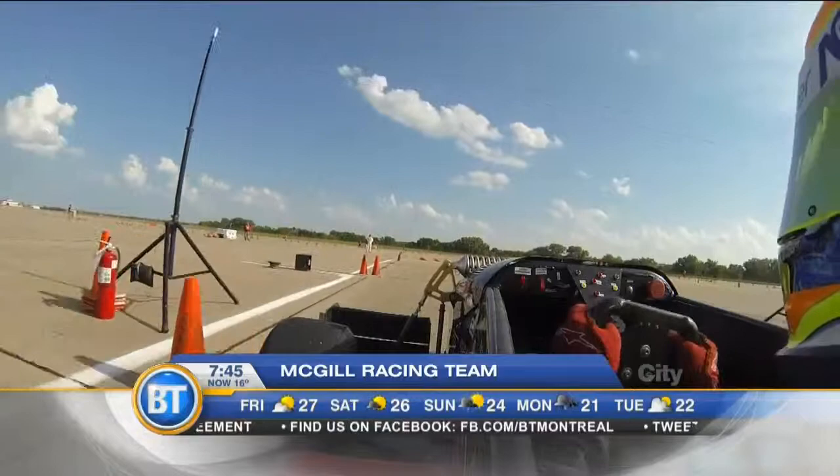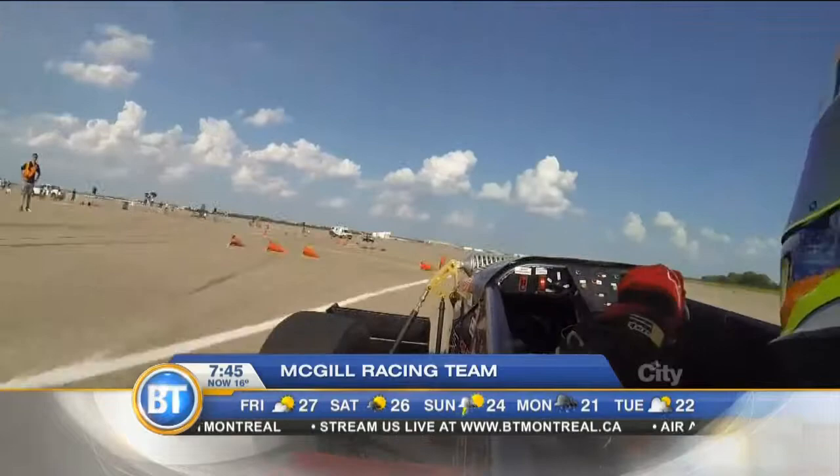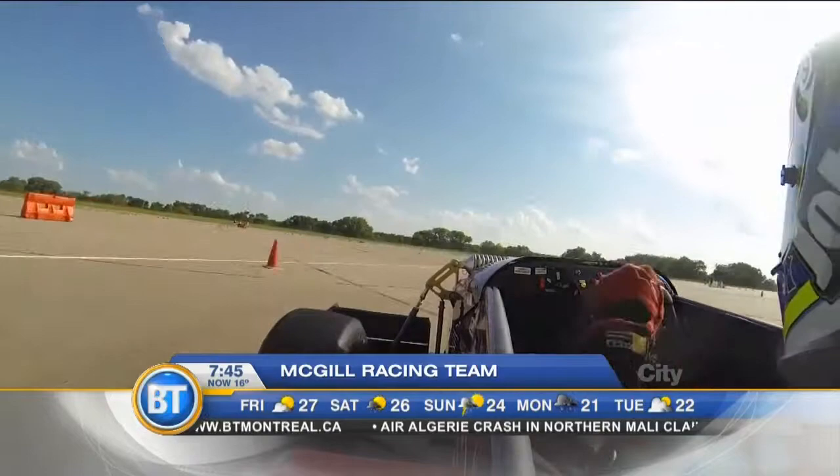Tell me about the specifics of this car. What kind of performance can we see from one of these vehicles? The car is really light — it only weighs about 240 kilos. It has 100 horsepower, so you see 0 to 100 acceleration times a bit below three seconds. Our top speed is 120, but it corners really well because of the wings.